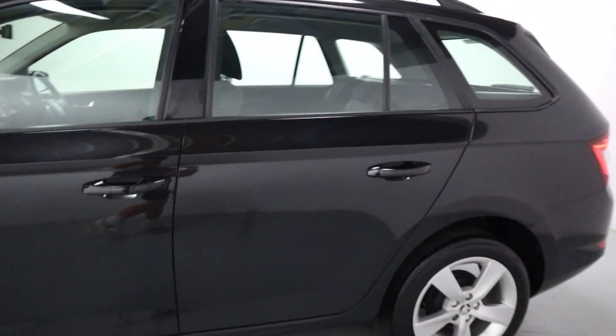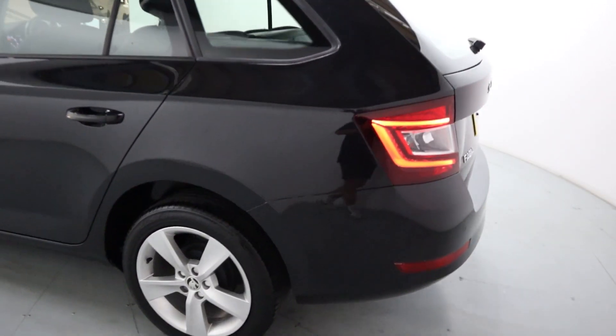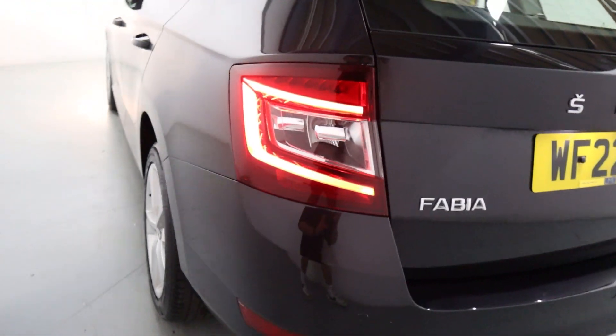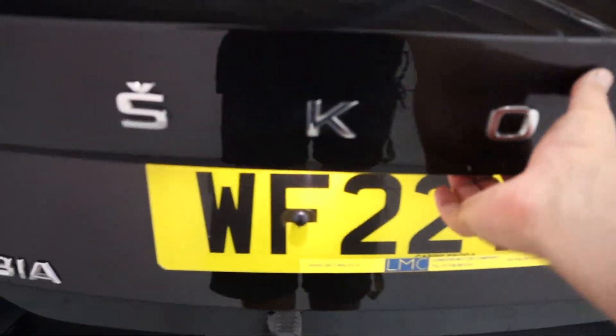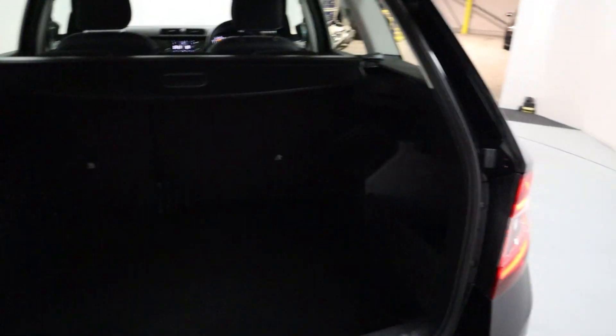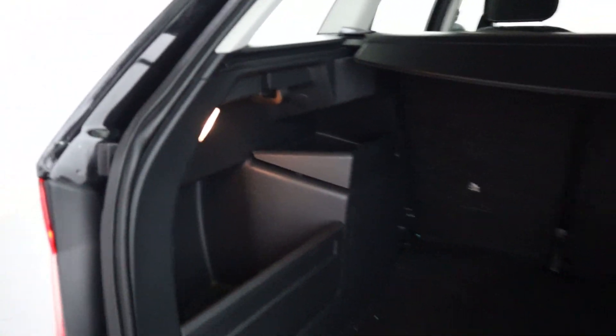Coming around the side and rear you can see it's based off the Fabia with that slightly longer rear end, giving you plenty of space in the back. There are big rear lights, rear parking sensors, and of course plenty of boot space as you'd expect with an estate. There's also an amazing amount of different storage options in the sides on both sides.